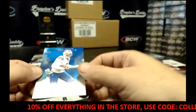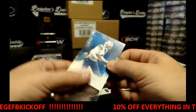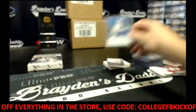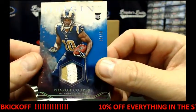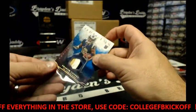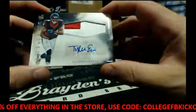We've got 90 of 150, Tyrod Taylor. We've got a three-colored patch, 24 of 49, Farrow Cooper. We've got for the Texans, two-colored patch, auto Tyler Irvin.